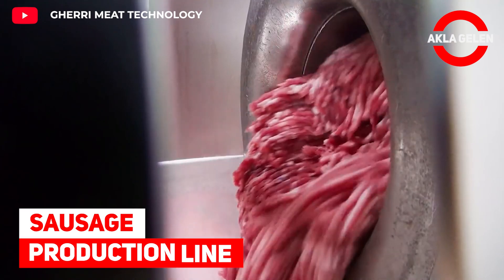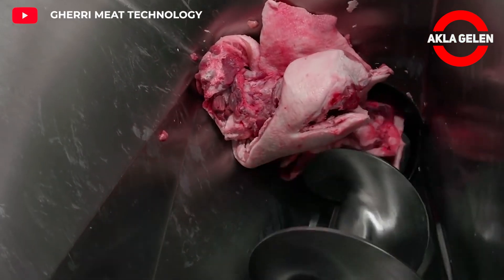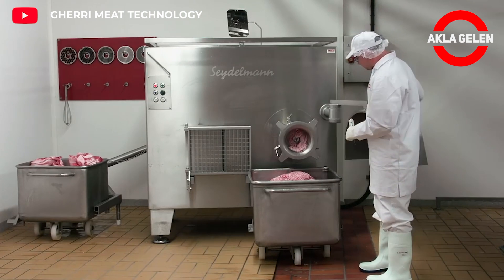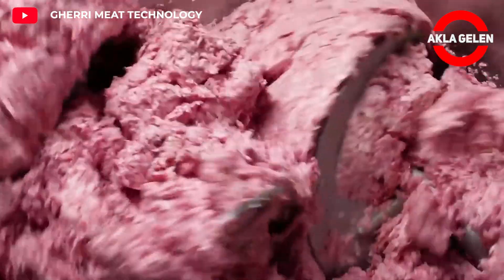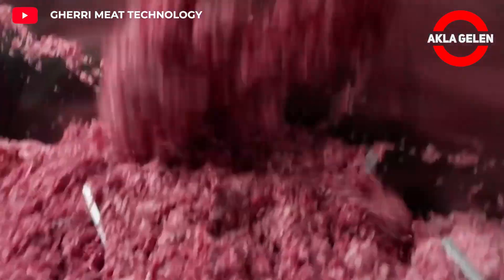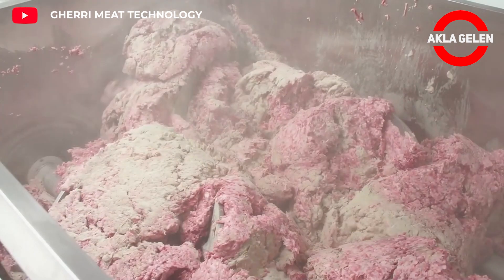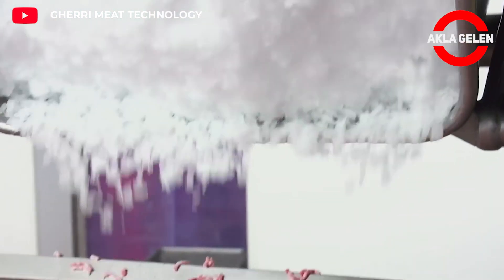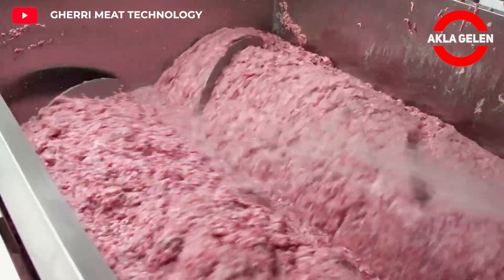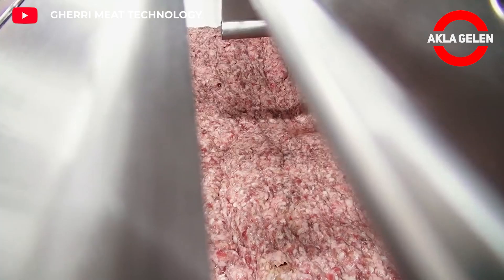Sausage production line. First, fresh meat and fat pieces are ground separately to the consistency of minced meat. Afterwards, everything is mixed well with a few ingredients needed for the sausage. This mixture is finely ground to a suitable consistency for sausage.